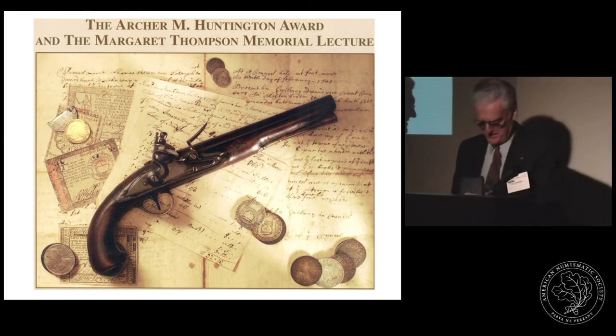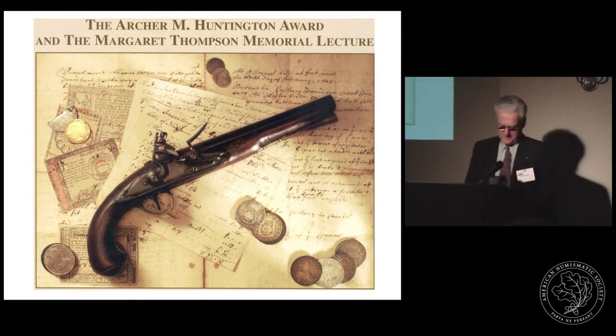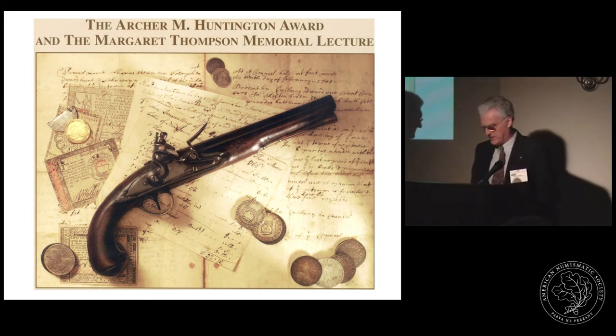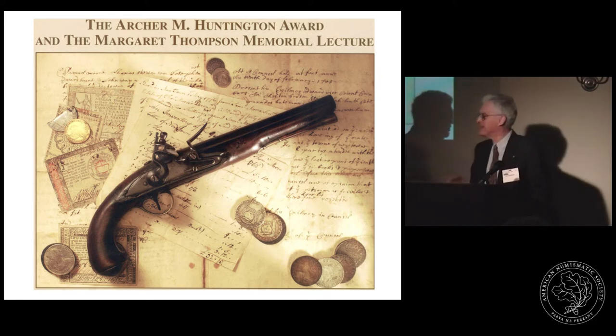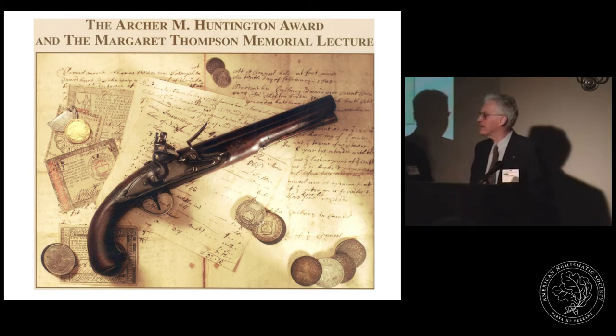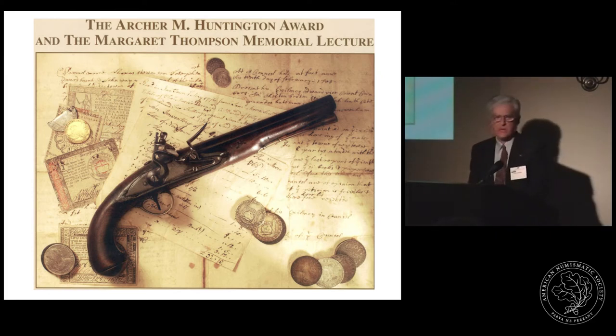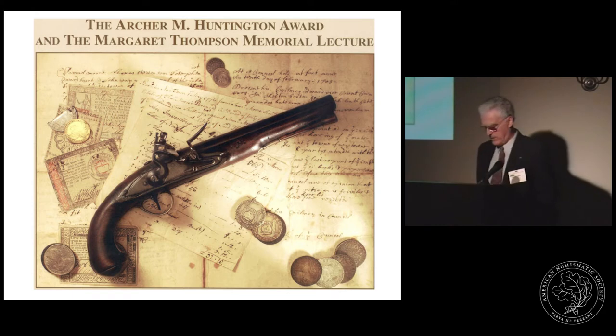Thank you very much. As Andy Warhol predicted, everyone will have their fifteen minutes of fame, and I guess this is mine. If anyone does have a cell phone on, please turn it off or shut it down so as not to make any noise because of our webcasting. I never would have believed twenty years ago when I joined the ANS that I would be here today.